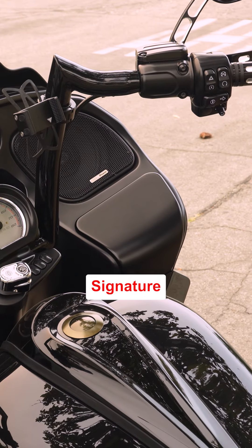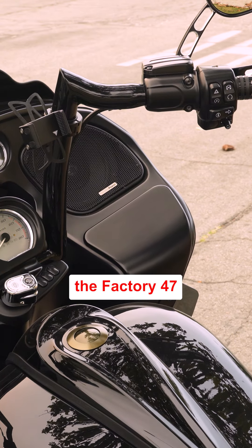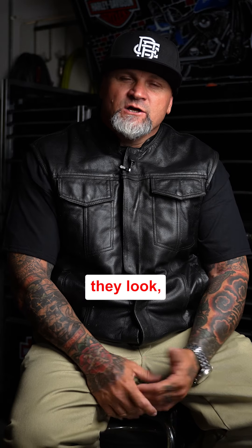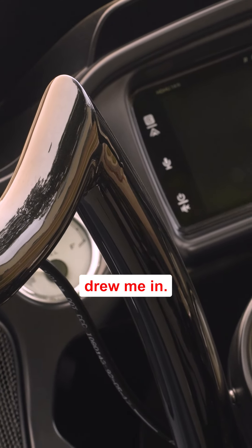I bought the Factory 47 signature handlebars about eight months ago. I decided to buy them mostly just for the style — I like the way they look, the way they slope. Mostly just the way that they look is what drew me in.